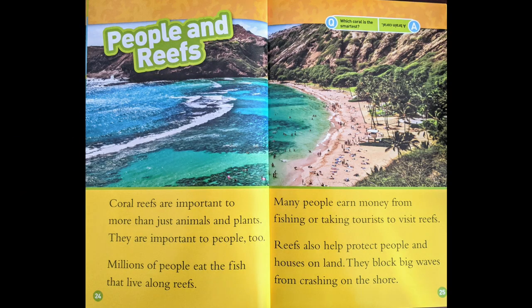People and Reefs. Coral reefs are important to more than just animals and plants — they are important to people, too. Millions of people eat the fish that live along reefs. Many people earn money from fishing or taking tourists to visit reefs. Reefs also help protect people and houses on land. They block big waves from crashing on the shore.